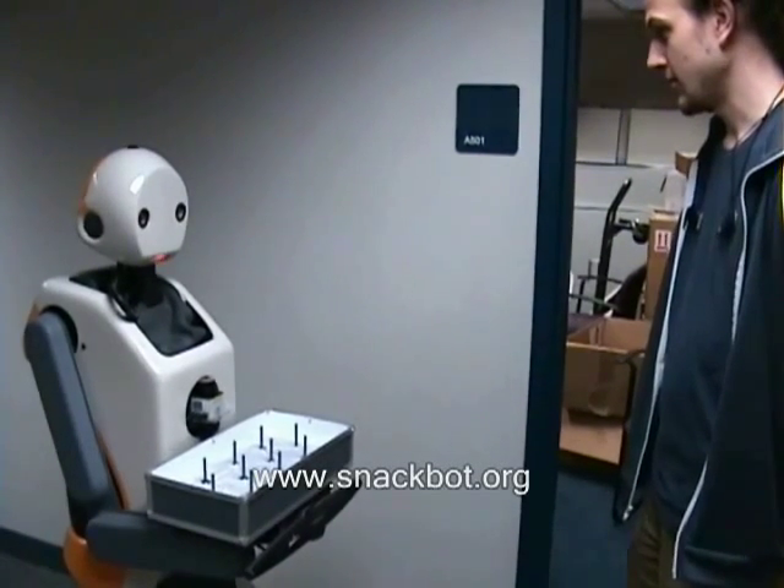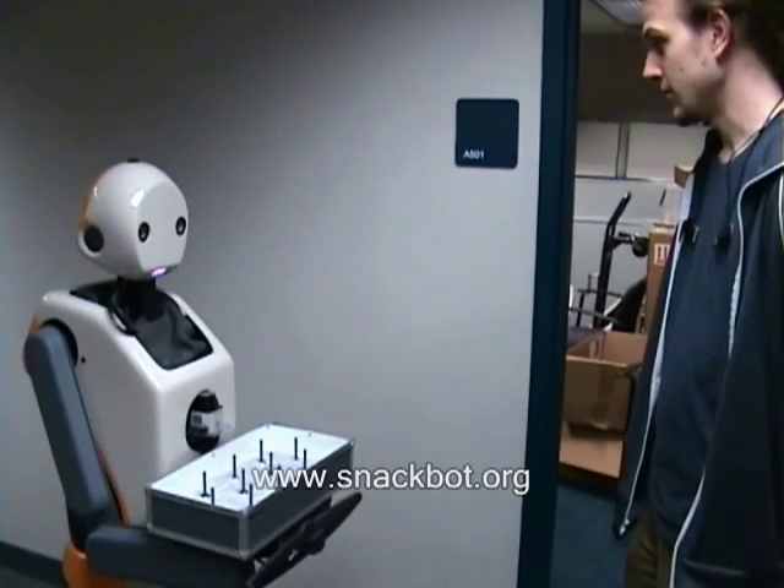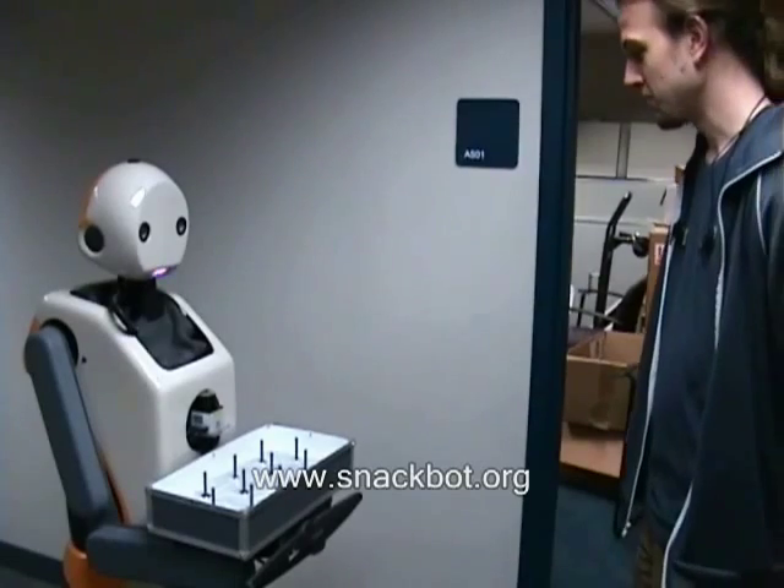Oh, hey David. I have your order here — two cookies, right? Yeah. Alright. Please go ahead and take your order from my tray. Enjoy.